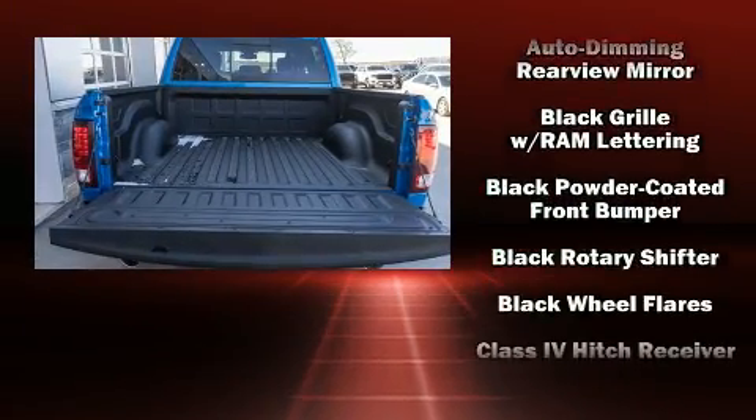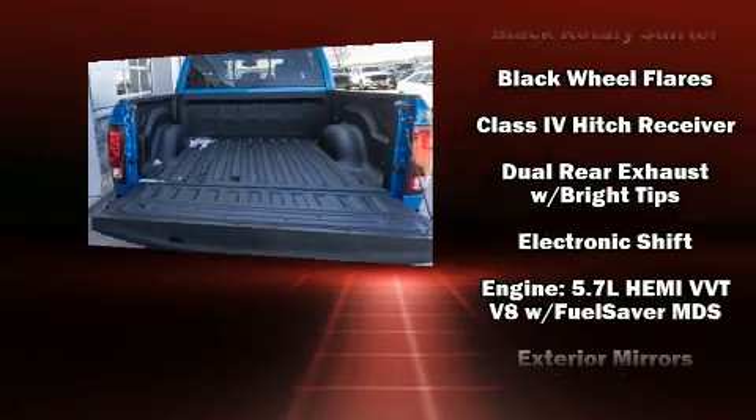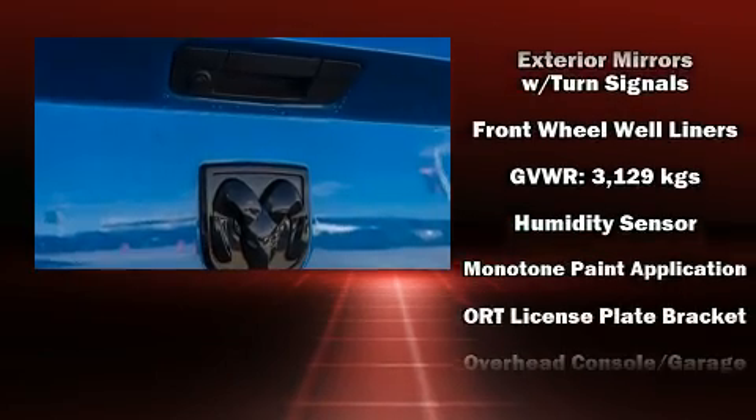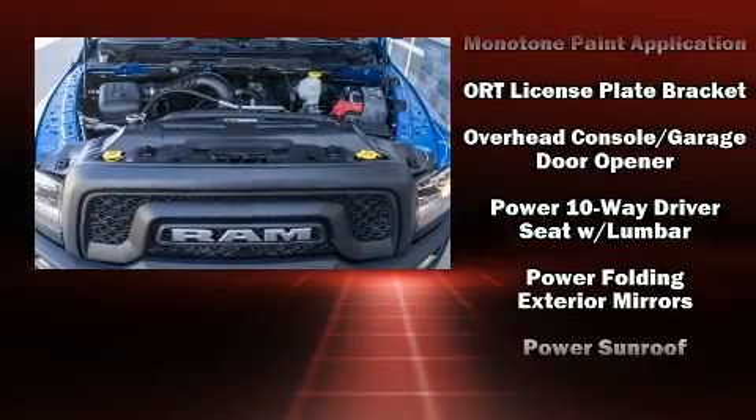Top features include heated front seats, delay off headlights, a leather steering wheel, a rear-step bumper, power moonroof, a trailer hitch, and much more.